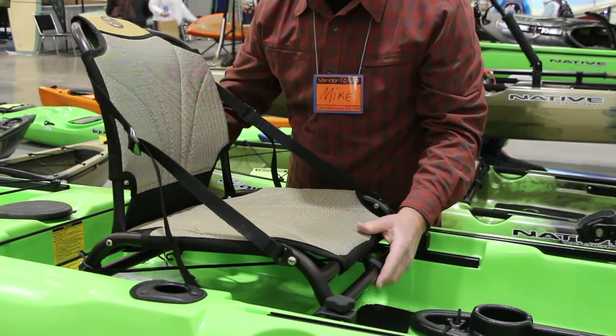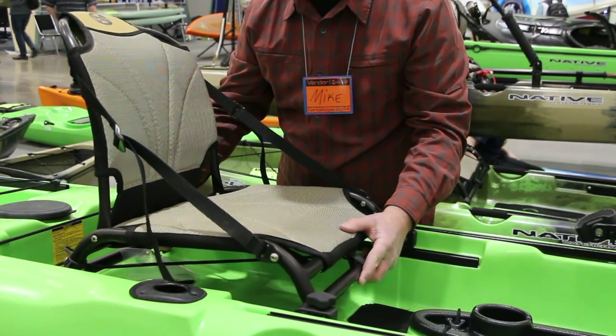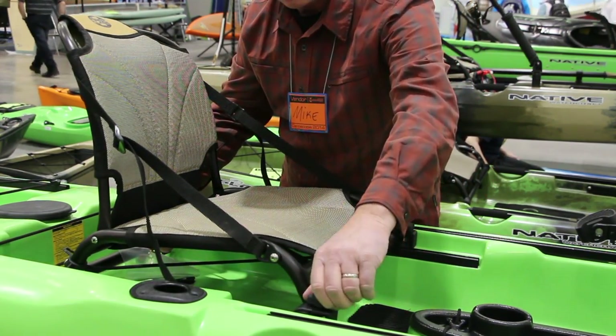In these almost 10 years of having the brand, our seats have been our hallmark. My friends in the industry, when we first came out with our first-class seat, as we call it, they made fun of us — 'oh, now you're making lawn furniture and putting them in kayaks.' But you can look around this show and you'll see a lot of lawn furniture in the industry now.